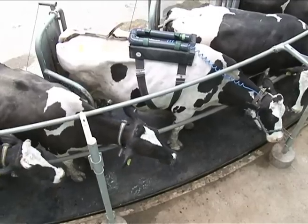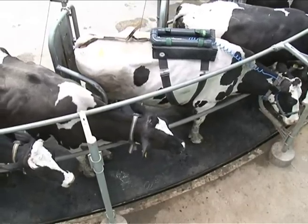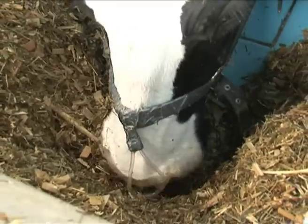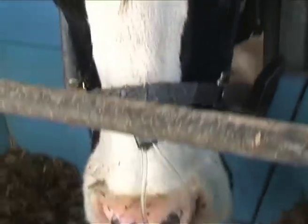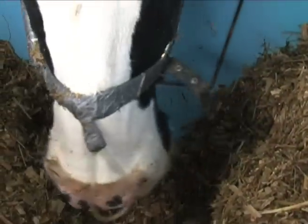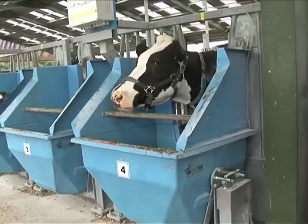So we're looking in this study at different dietary means to reduce methane production. These cows have got different feeds, different forages in these bins, and only certain cows are allowed into certain bins and they also get different concentrates as well.